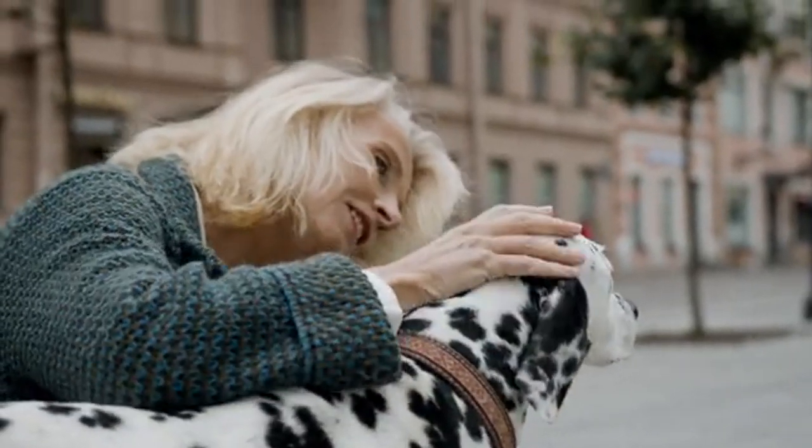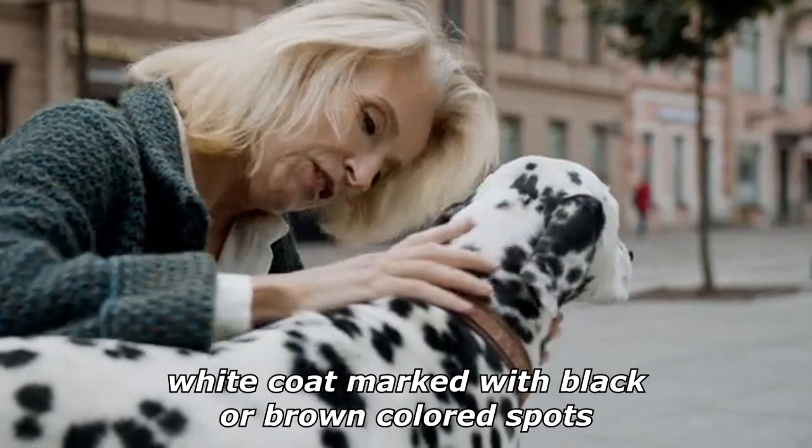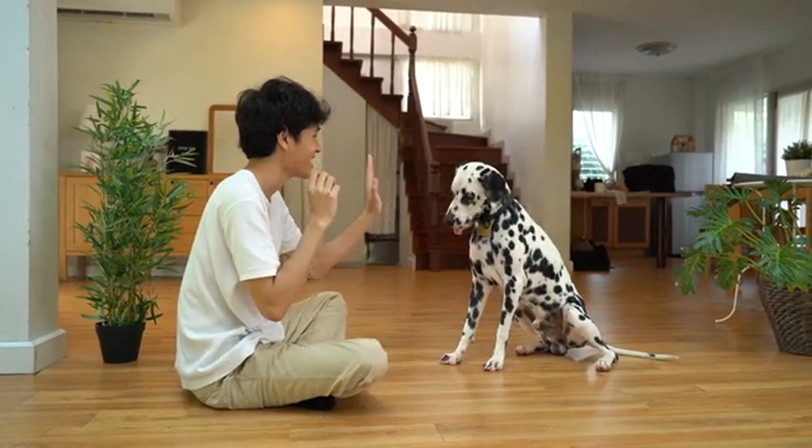The Dalmatian is a breed of dog which has a white coat marked with black or brown colored spots. Originating as a hunting dog, it was also used as a carriage dog in its early days.